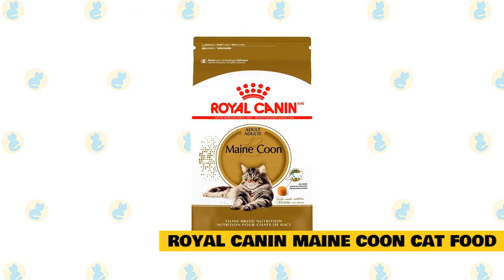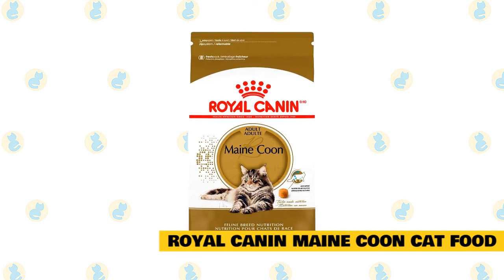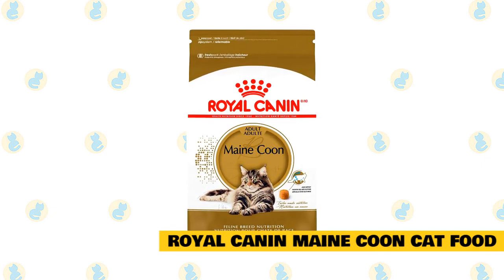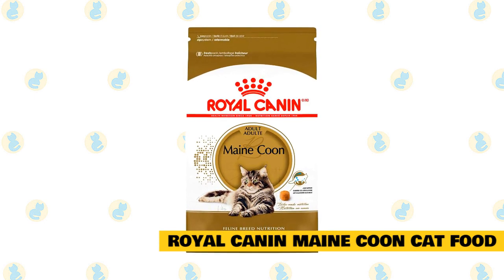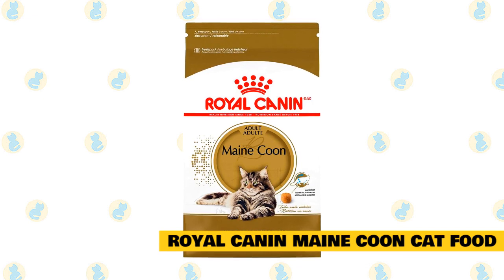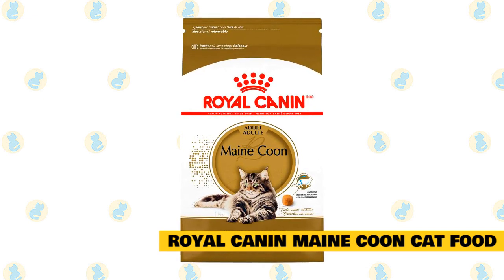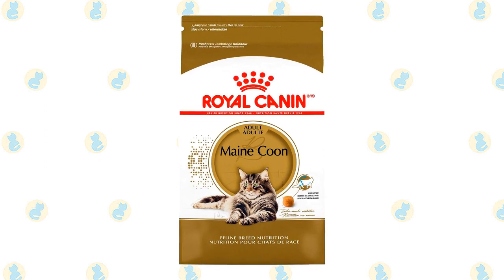Number eight: Royal Canin Maine Coon Cat Food. Royal Canin Maine Coon Cat Food is one of the most popular cat foods on the market. Maine Coon owners and vets love and trust it for its high-quality product. This food is high in protein and supports all your Maine Coon's dietary needs. It is packed with protein and supports digestive health, making it an excellent buy for your Maine Coon.